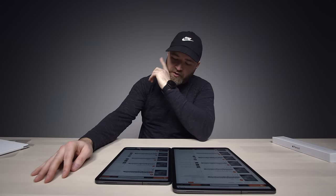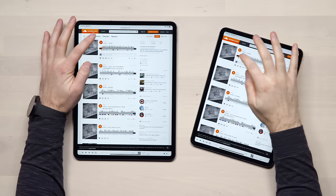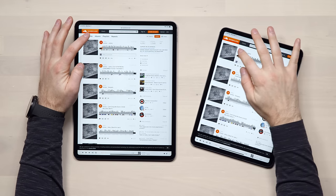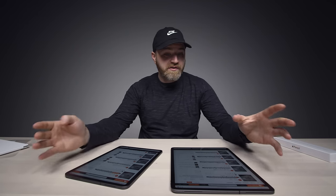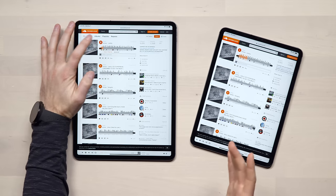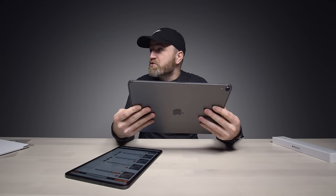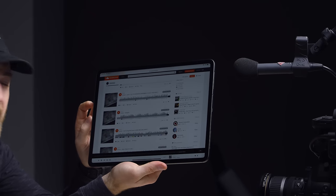Let's try the 11 inch first. That's a nice speaker. Let's try the bigger boy. If audio is a big deal to you — if it's a multimedia device where you're going to watch all your stuff — the speakers are better on the bigger one. These speakers are louder than most laptop speakers, and they're firing out of both sides.